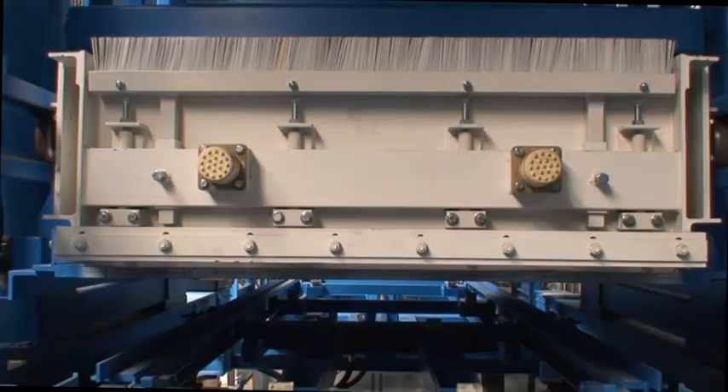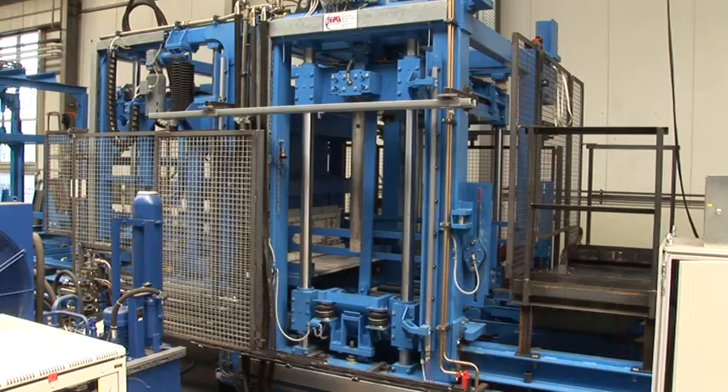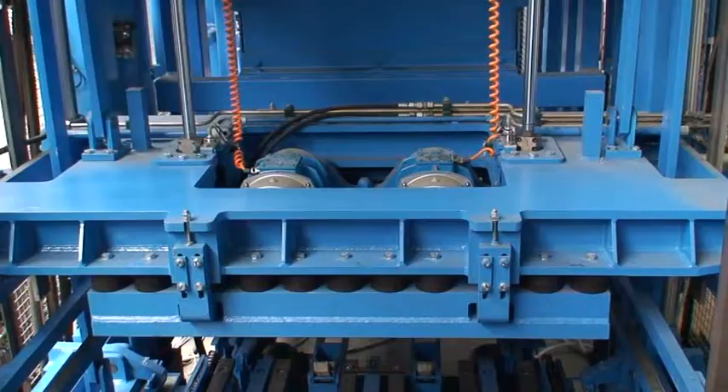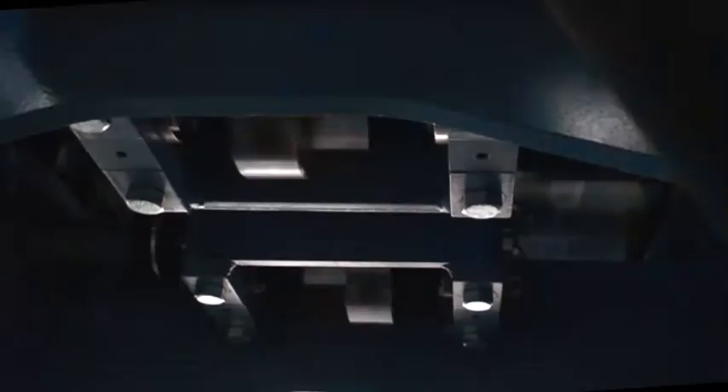In order to achieve our high-quality standard, the mechanical, electrical and hydraulic components are checked, preset and optimized. All movable axes are checked for function. With regard to the core piece of the manufacturing machine — the vibrating table — a vibration test is conducted.